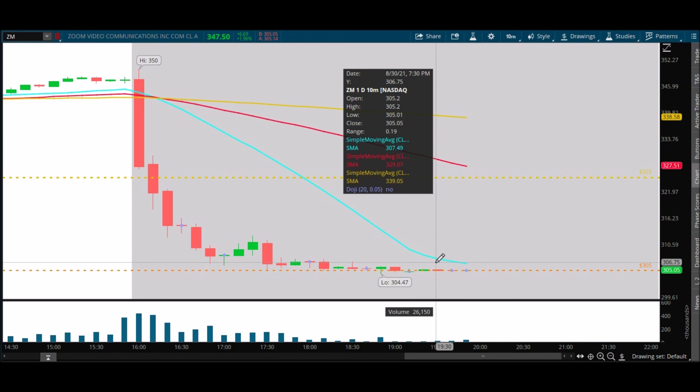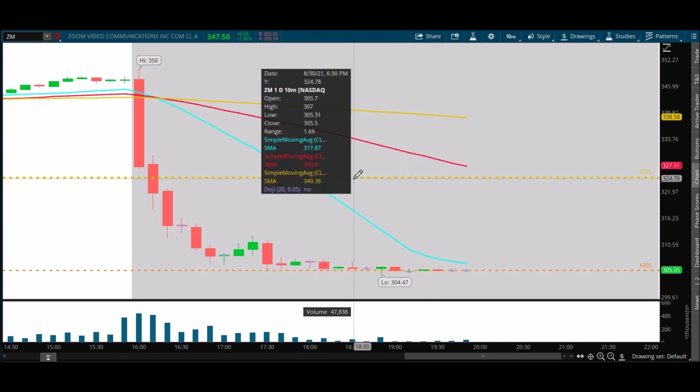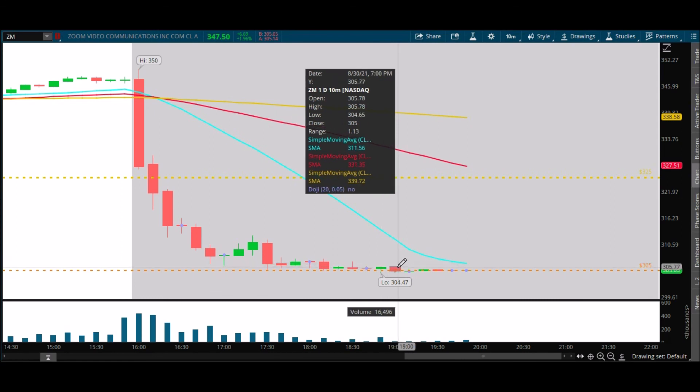Tomorrow, 305 is going to be that area to watch again. If they open below 305, that's going to be trouble for the bulls and we'll probably start heading towards the 280 area, below 300. But if 305 holds and we see a nice bounce overnight or early in the morning, that could set things up for a decent recovery and some good trading opportunities on Zoom. I hope this video was helpful — if you have any questions or comments please leave them below. Remember: don't let the trade control you.